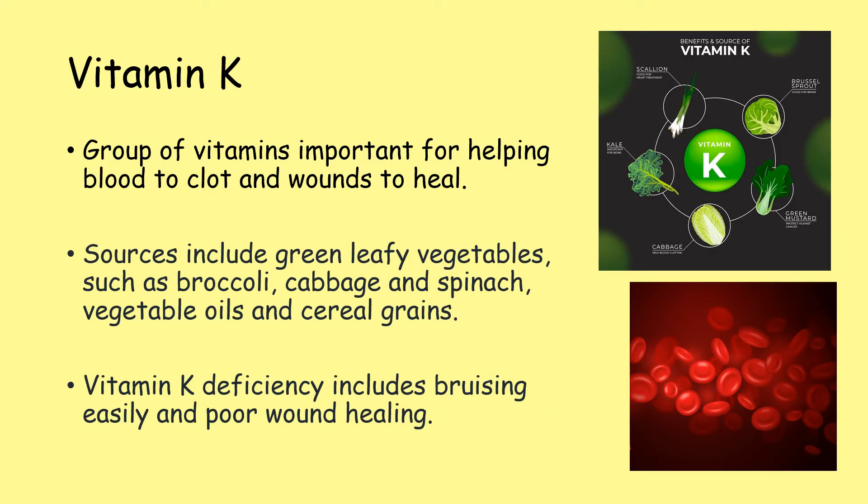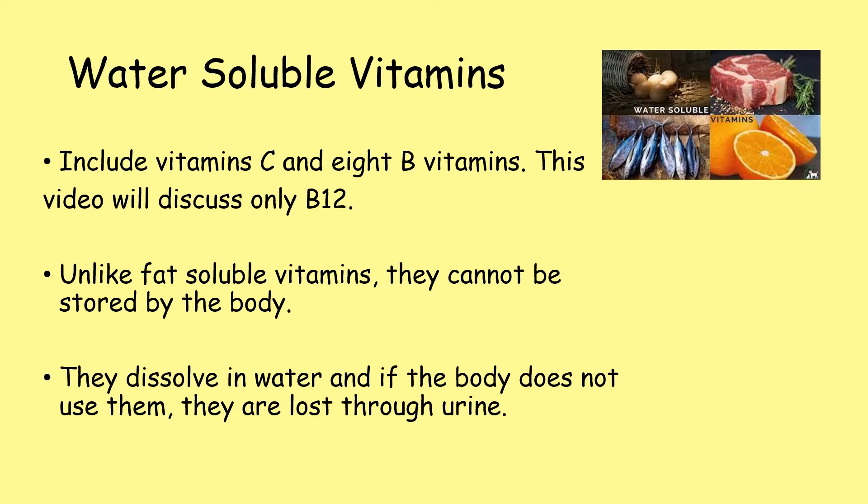Vitamin K is a group of vitamins that are important for helping blood to clot and also wounds to heal. Sources include green leafy vegetables such as broccoli, cabbage and spinach, vegetable oils and cereal grains. Vitamin K deficiency includes bruising easily and also poor wound healing.